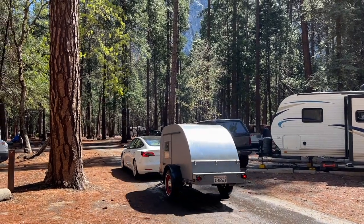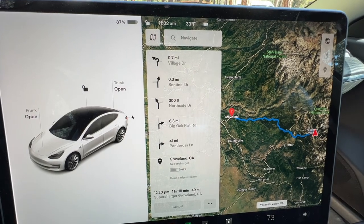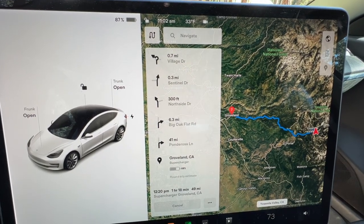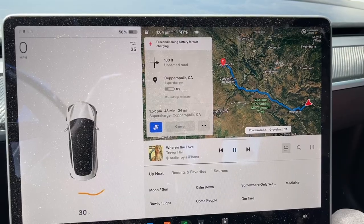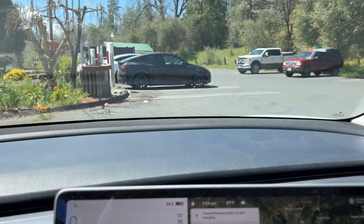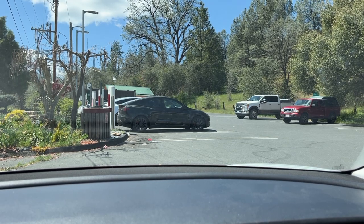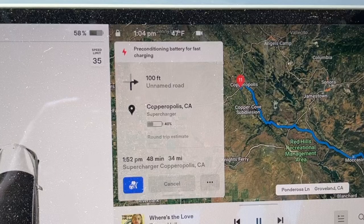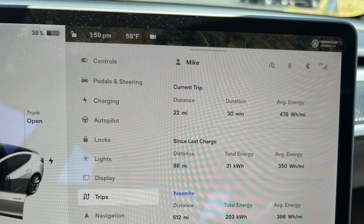We took our own sweet time leaving because the valley was screaming at us to take more pictures. According to the trip computer, we would still have about 68% charge left once we arrived at the first supercharger in Groveland. When we did arrive, we still had 58%. The supercharger was almost full and we only had the option to back in, meaning we would have to unhitch the trailer. According to the trip computer, we still had plenty of charge to get to Copperopolis, which was another 39 miles, and only used 20% to get there, leaving us with 38% upon arrival.